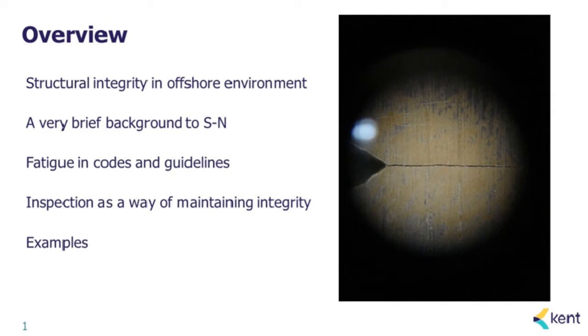Let me first give you an overview of the talk. I'll be talking about structural integrity within the context of the offshore environment. Then I'll give a very brief background to SN calculations for fatigue. I'll talk about current fatigue best practice and guidelines, and the connections between fatigue and integrity through inspection planning. At the end, I'll give a couple of examples to illustrate the discussion.